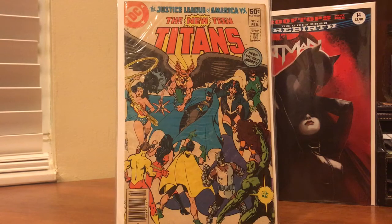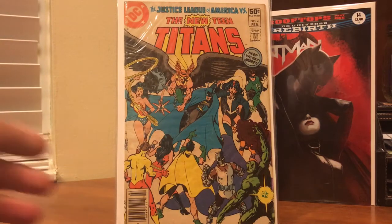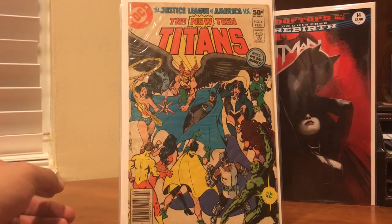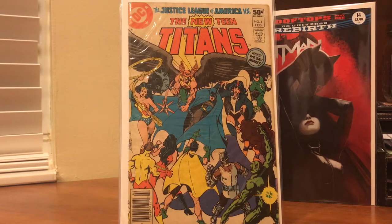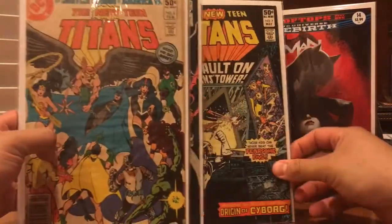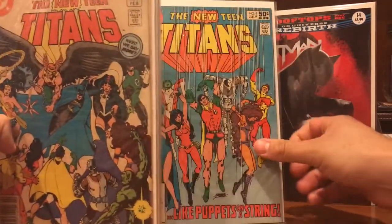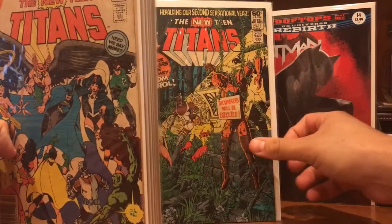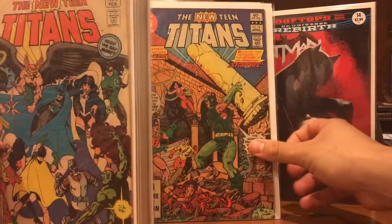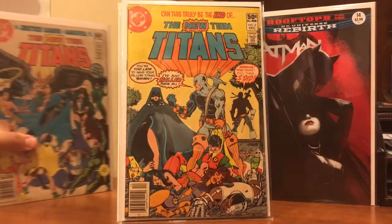I was pleasantly surprised with what I got. Saw this little run of Teen Titans, and pretty much everything you see here I picked up for $10. I just didn't want to split the lot — he wanted $10 for the Titans and everything else I picked up for a dollar. The Teen Titans lot included issue numbers 4, 5, 6, 7, 8, 9, 12, 13, 15, 16, and 18.